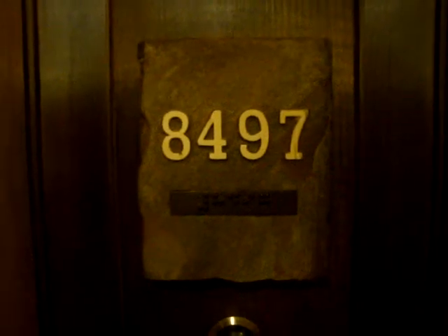Welcome to Dakota Lodge 8497. This is an oversized corner unit on the third floor of Dakota Lodge.